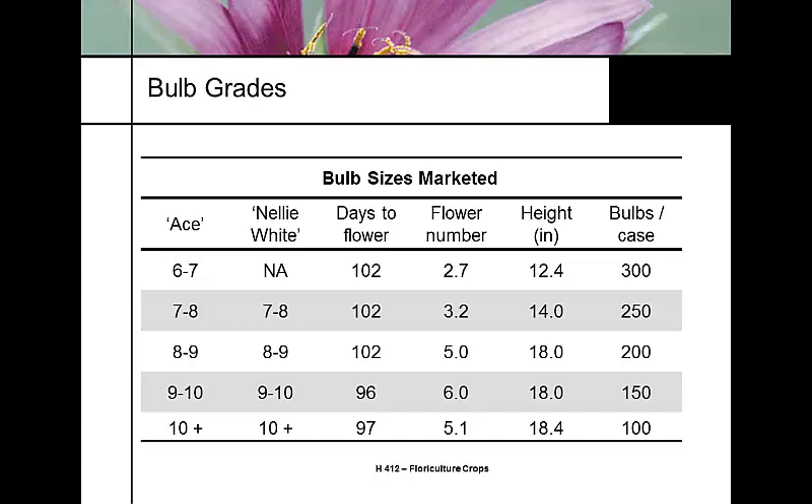Bulb size is important for marketing to specific markets. If you're a large grower marketing to a chain, they may specify 3 to 5 blooms per plant — meaning you need to buy the right size bulb. Case prices are roughly the same across sizes, but 100 bulbs per case versus 300 bulbs per case represents a very different value per dollar spent.